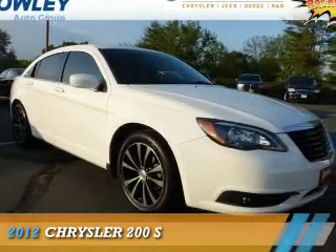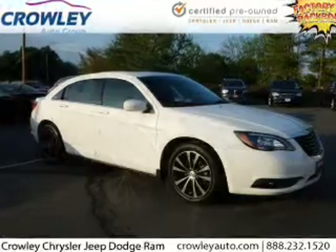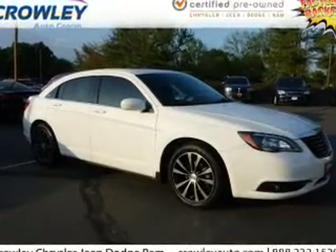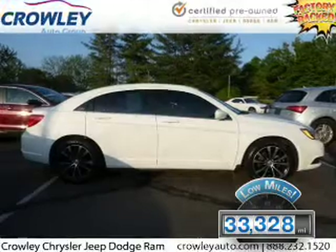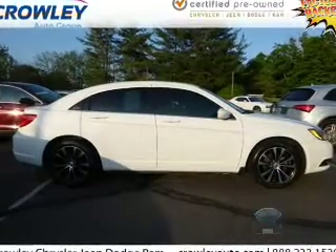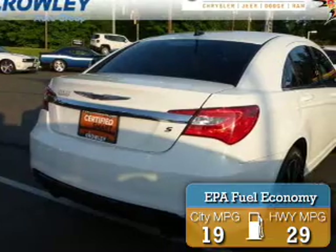Presenting the 2012 Chrysler 200. It's powered by Front Wheel Drive, a 3.6 liter, 6-cylinder engine. With fewer than 35,000 miles, this vehicle has a long road ahead. Great fuel efficiency saves you money by requiring fewer trips to the gas station.